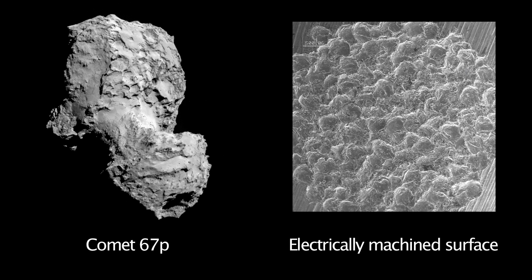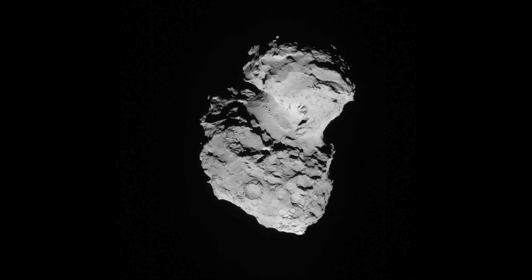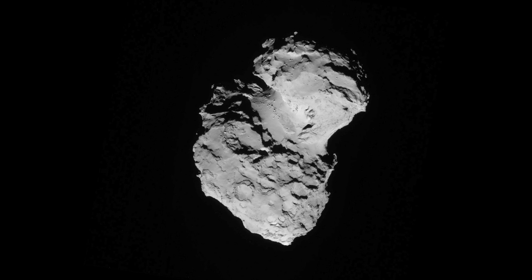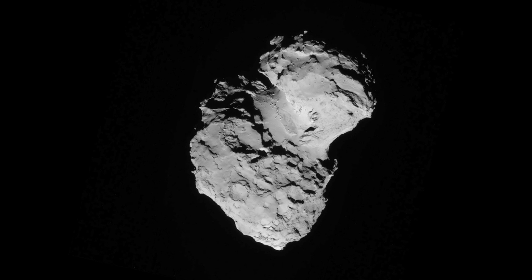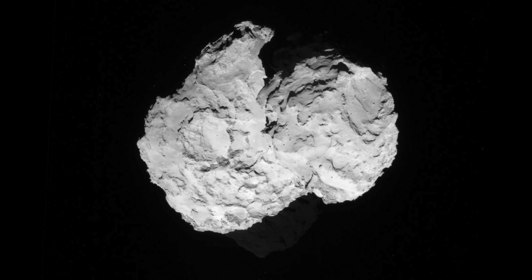Comet 67P clearly exhibits the hallmarks of electrical surface erosion. So the Electric Universe model of comets suggests there are dangers facing the Rosetta mission. One danger comes from underestimating the rockiness of the comet. It is not a primordial conglomerate of ice and dust — it is part of a complex, layered planetary surface that has been roasted black and pitted in a stupendous plasma discharge.